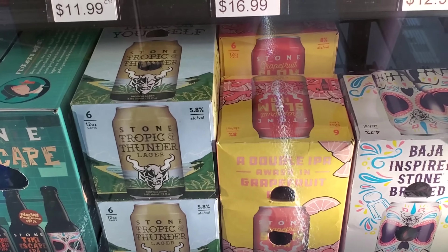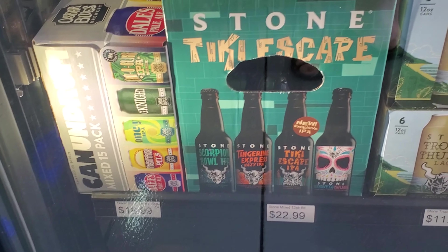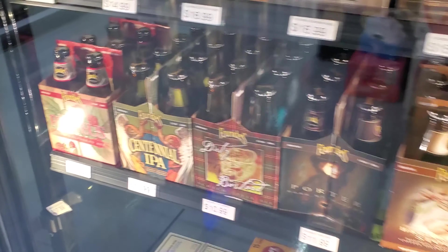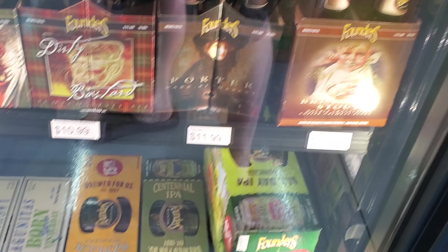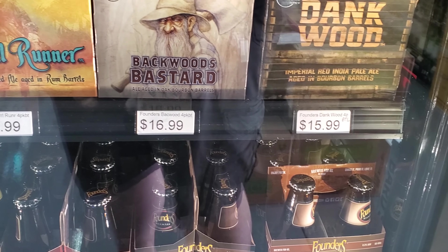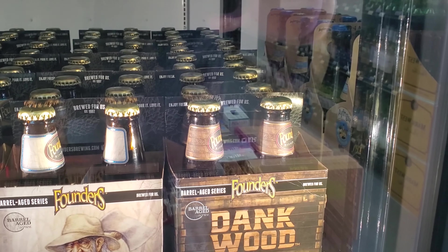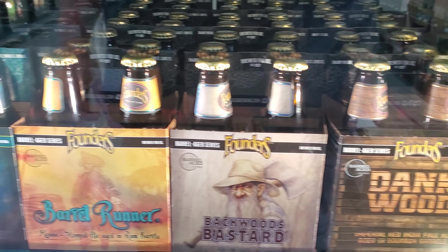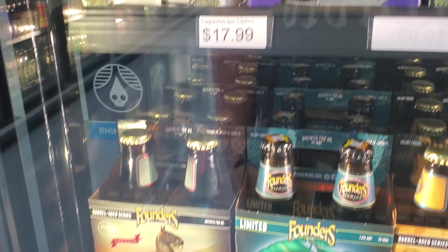A lot of Stone stuff — they've got Stone Tiki Escape, that's interesting. Some of the Founders stuff — Rubaeus, Centennial IPA, All Day IPA, or Dirty Bastard Porter. Dankwood — I don't think we've tried the Dankwood. Barrel Runner, they've got CBS there — thirty dollars. I can't believe I found CBS and KBS at the same place, it's impressive.